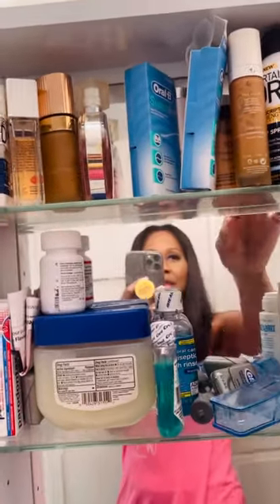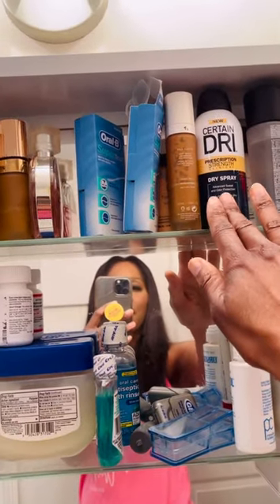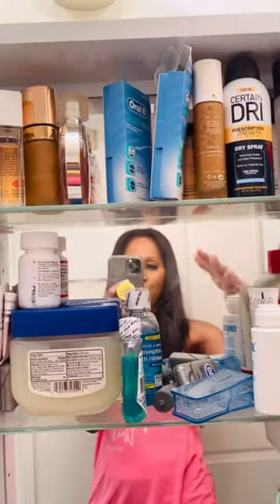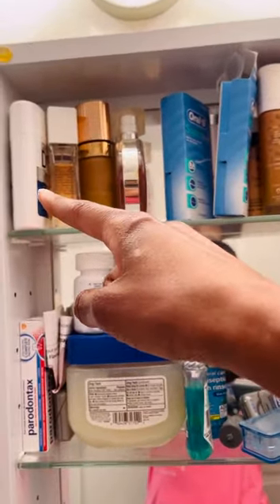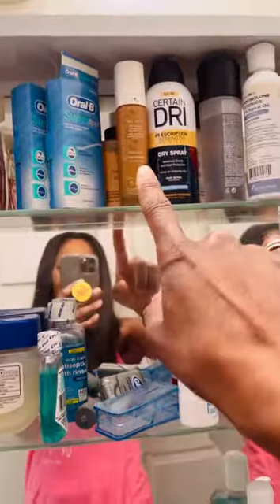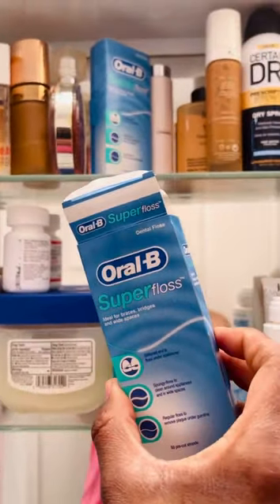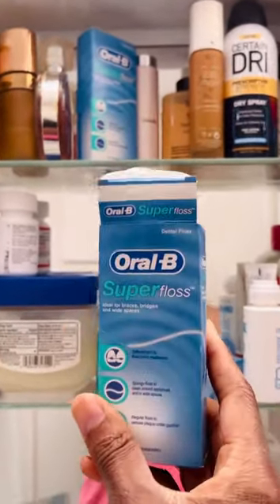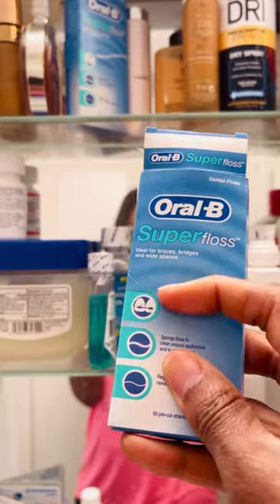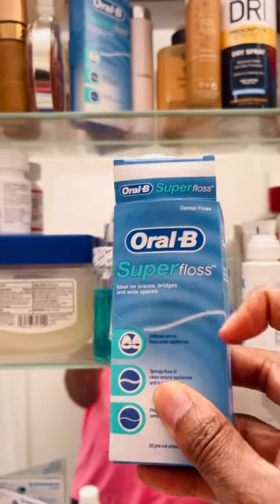This is how it looks, and by the way, I have not changed anything. I have not cleaned this up for you or anything. This is literally how it looks. Let's walk through it. Let's start at the top. We've got deodorant. I like this brand, Certain Dry, because I feel like it really, really works well. I tend to get a lot of what we call hyperhidrosis, which is sweaty armpits. Certain Dry tends to work well for me.